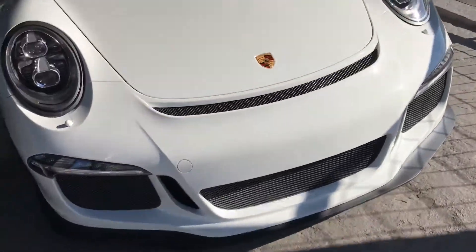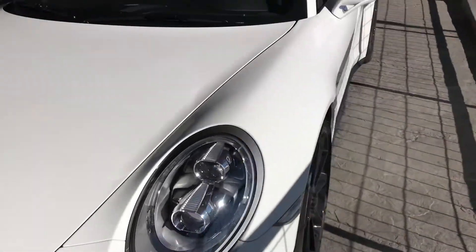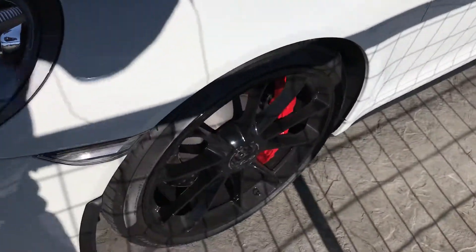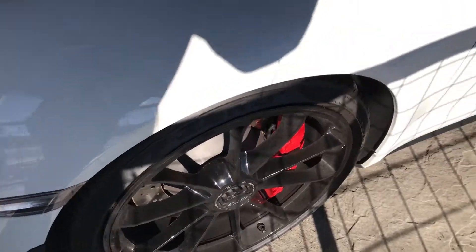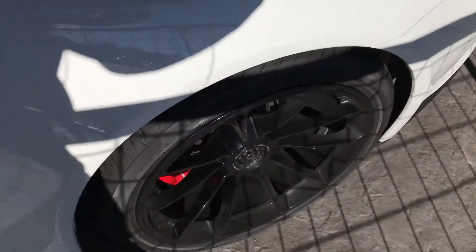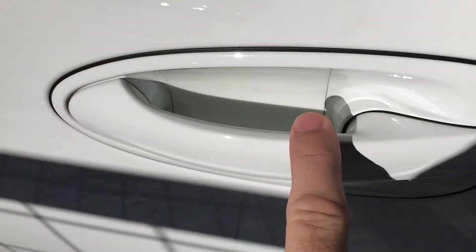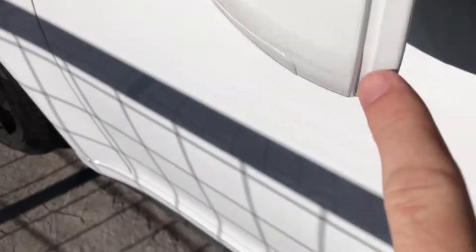Front lip spoiler looks excellent — freshly replaced. Looking down the driver's side here again, very clean, very straight. Do have the black wheels, which all look excellent. We do have clear mask inside the door cap.